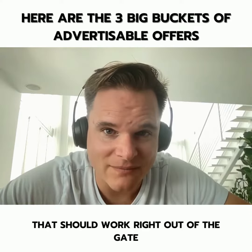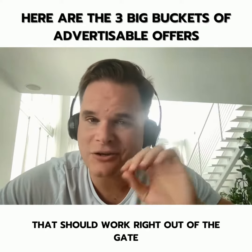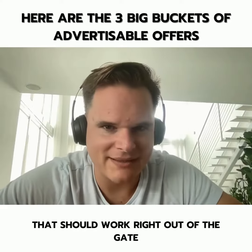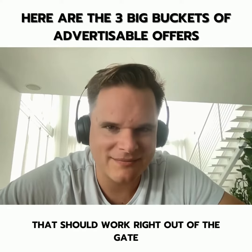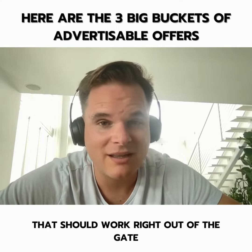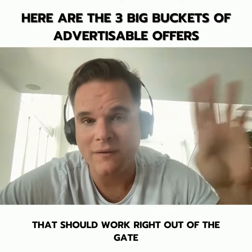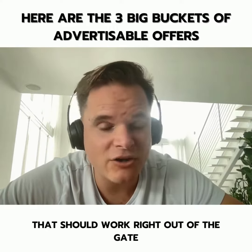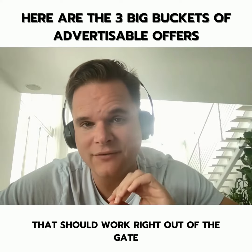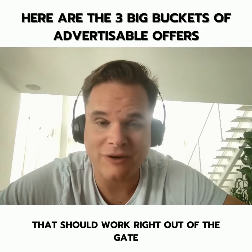Number three is the other guy's offer. The mistake commonly made here is taking your client's across-the-street competition and running a copy-and-paste ad — big mistake, doesn't work the way you think. Instead of looking at the guy down the street, think of the guy across the city, across the state, or even across the country. Look at their websites and advertising campaigns, take what's working, add some flavor to it, and now you've got three campaigns that will stereotypically work right out of the gate.